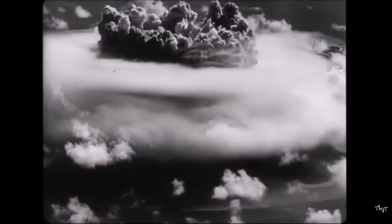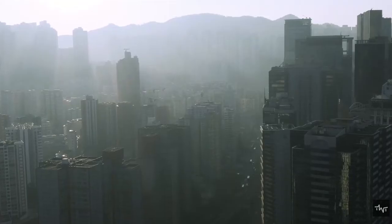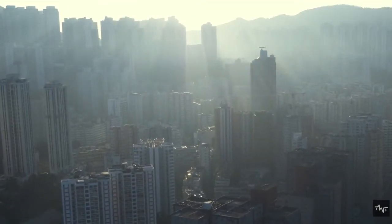Fallout is most dangerous in the first few hours after the detonation, when it is giving off the highest levels of radiation. It takes time for fallout to arrive back to ground level — often more than 15 minutes for areas outside of the immediate blast damage zones. This is enough time for you to prevent significant radiation exposure. The first step is to get inside the nearest building to avoid radiation; brick or concrete buildings are best.